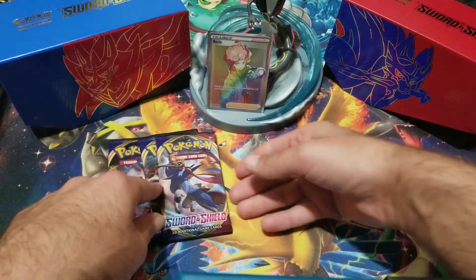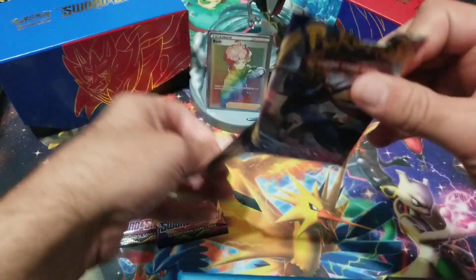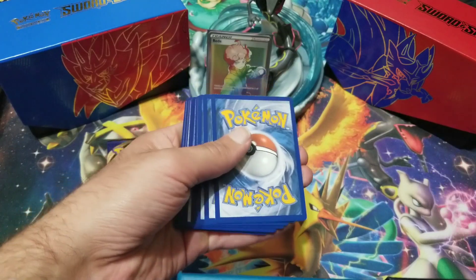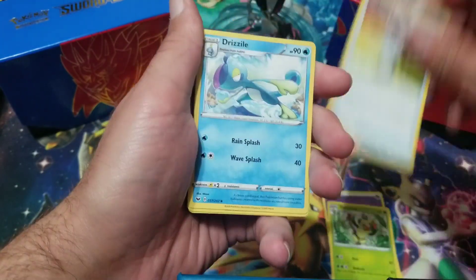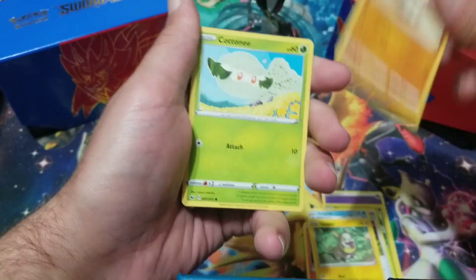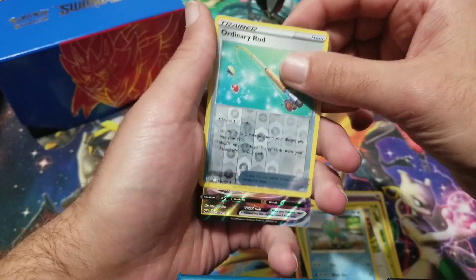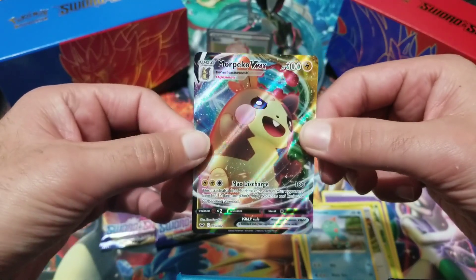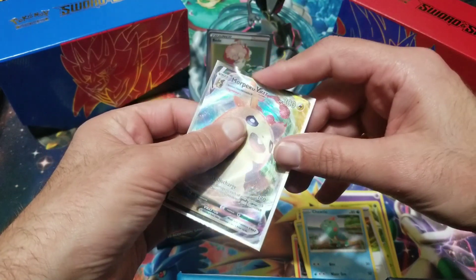Quick reminder: if you want to win four ultra rare cards, just leave a comment below writing '300', be subscribed to the channel, and leave a like for your chance to win two ultra rares from Hidden Fates and two from Cosmic Eclipse. Thank you to everyone that subscribed and keeps watching, liking, and sharing the video. Ordinary Rod — and Morpeko V-Max! First time pulling that, the full art Morpeko V-Max. We are doing amazing so far.